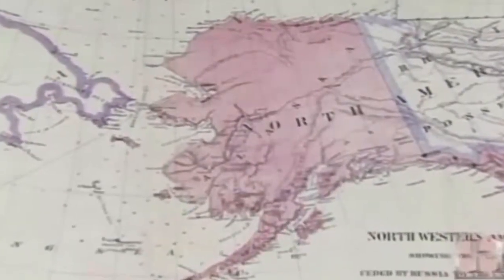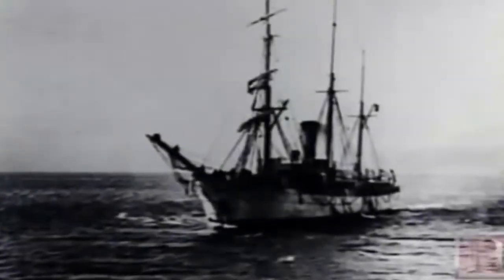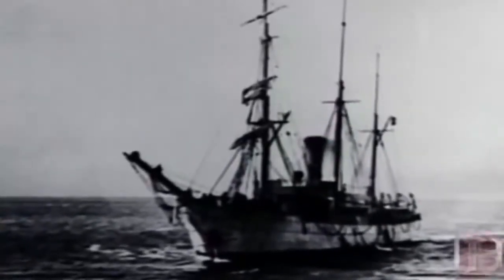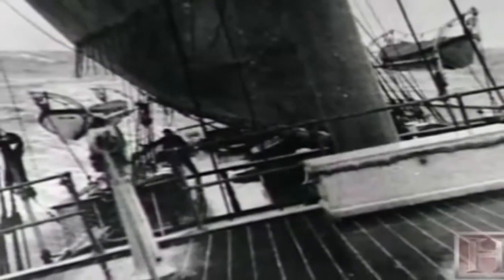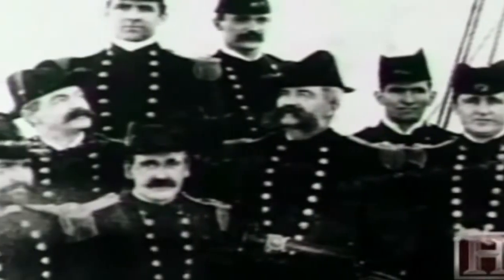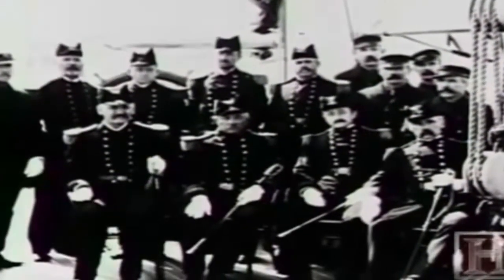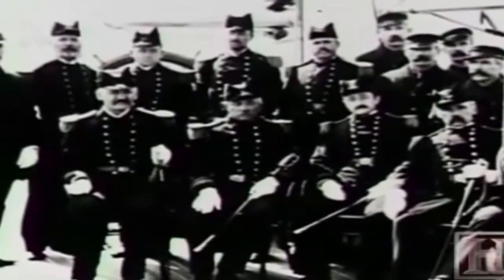The United States' first real foray into icebreaking came with the purchase of the Alaska Territory in 1867. The federal government charged the Revenue Cutter Service — later to become the U.S. Coast Guard — with regular missions to the region. The ships of the Bering Sea Patrol would set sail in the spring from Seattle, heading north as the ice melted. They would stop in Native villages along the way, and the captains of those early cutters were the only government representatives in the territory — part diplomat and part law enforcement, loved and feared by local inhabitants.